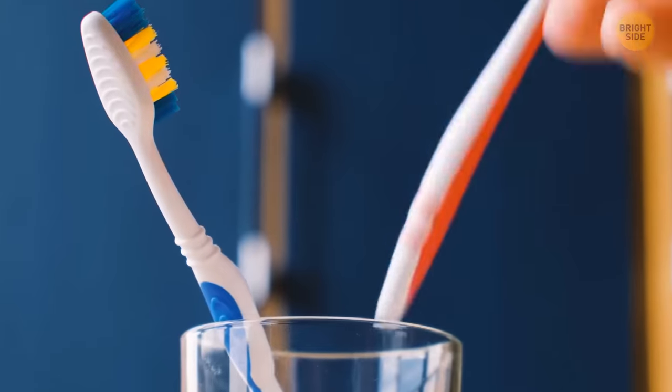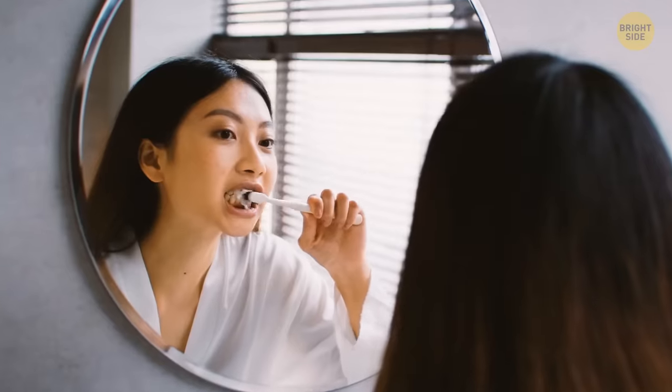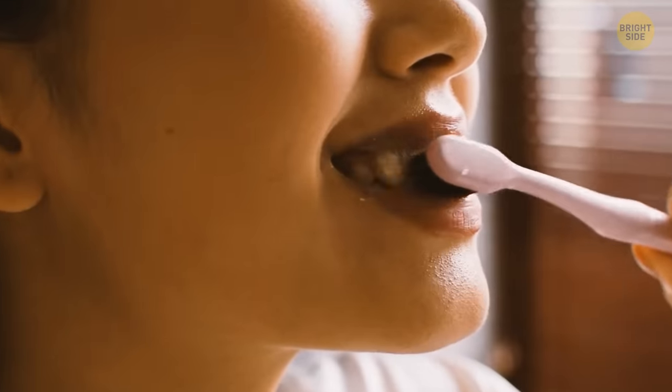Most people use too much toothpaste when brushing their teeth, while a pea-sized amount is more than enough. It just looks better on ads when people use larger amounts. Don't fall for this trick.